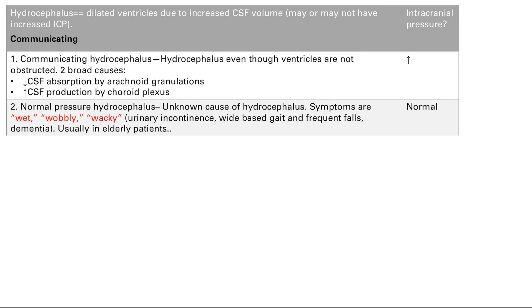The other cause of hydrocephalus without blockage is normal pressure hydrocephalus (NPH). We actually don't know why this happens. The symptoms are wet, wobbly, wacky — a great mnemonic. NPH presents with urinary incontinence, they fall a lot, and there are cognitive changes and dementia. This is usually an elderly patient. And as the name suggests, intracranial pressure is normal in normal pressure hydrocephalus.